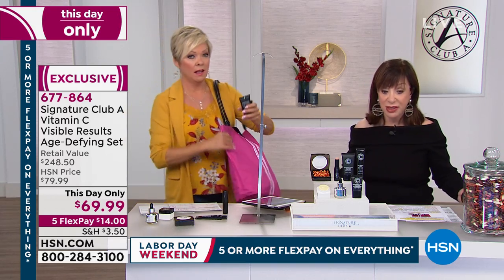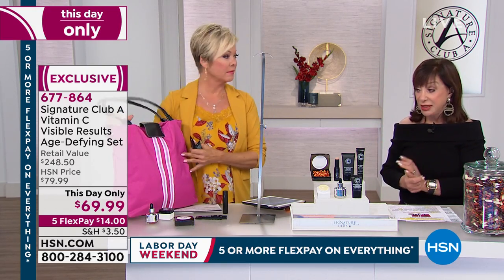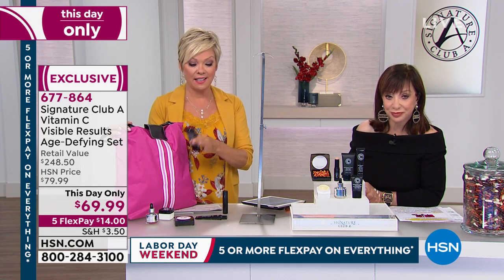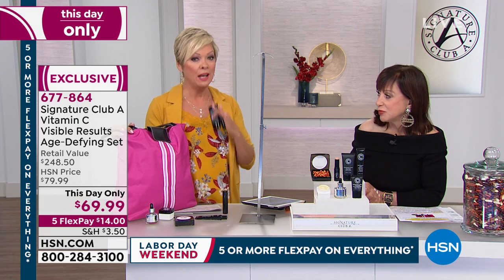Wow. Anyone that knows this knows this is the deal of the day, for sure. At $69.99, we are now less than 900 strong — we just got here. So it is definitely going to be the fastest seller in the hour.